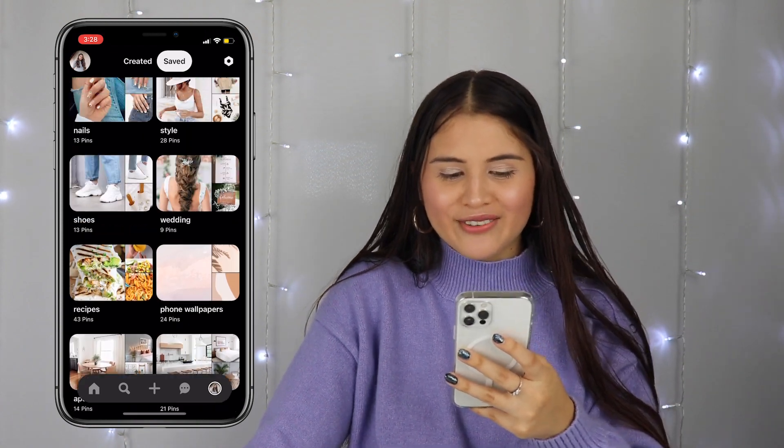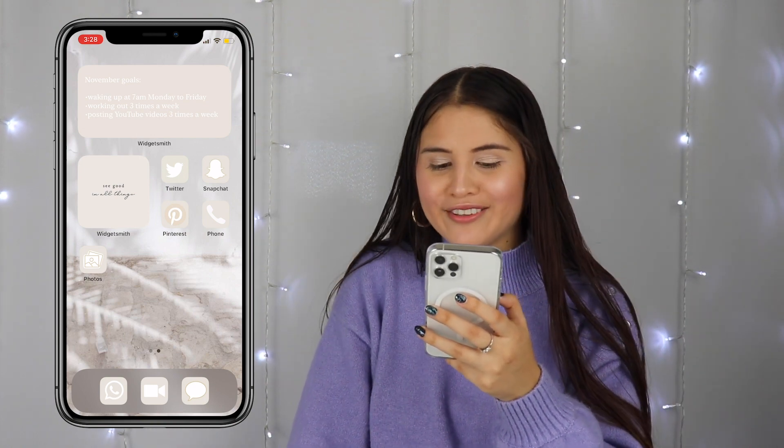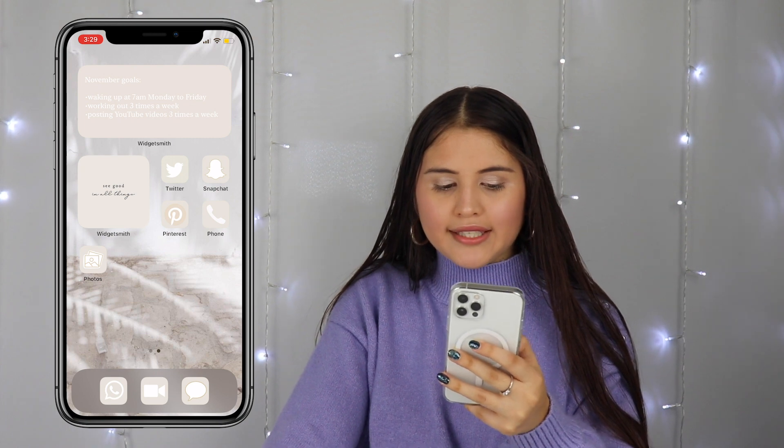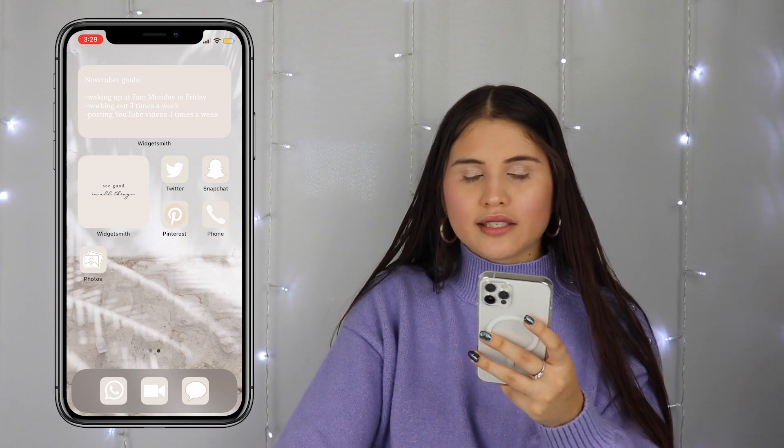Then I just have the Phone app — it's standard, I just have it there in case I want to make calls. Then I have the Photos app. I did the little icons, as well as the other ones, all on PicMonkey.